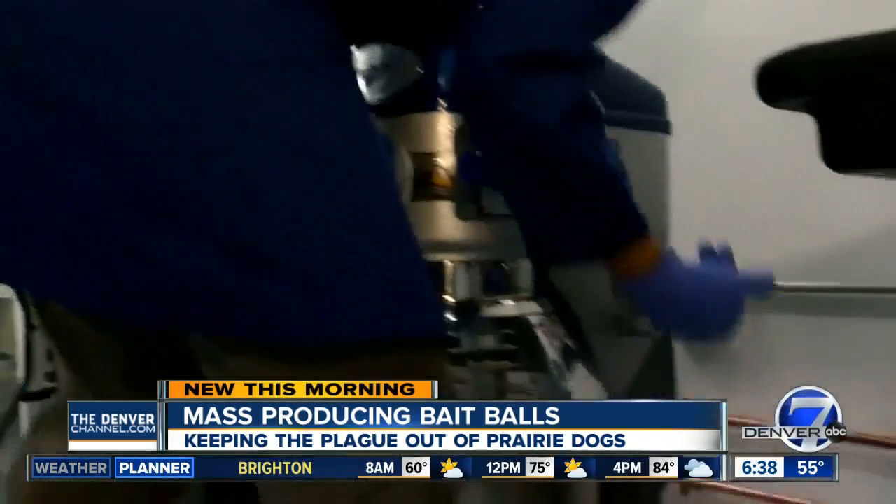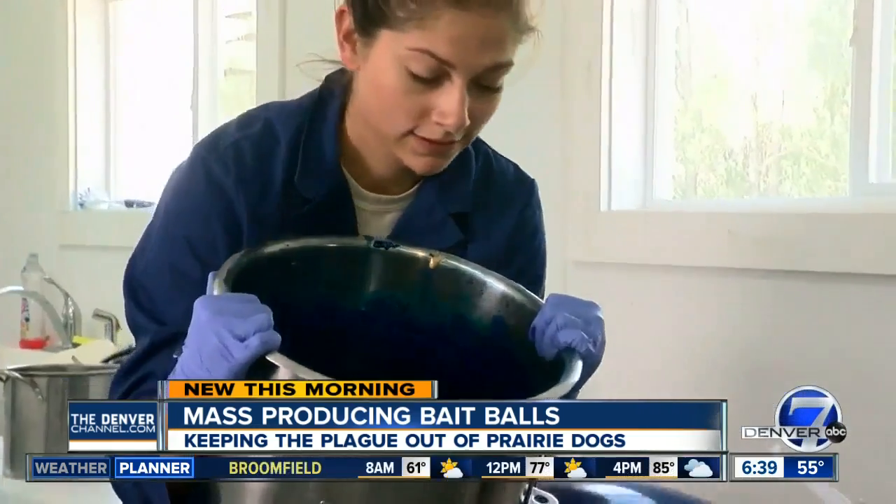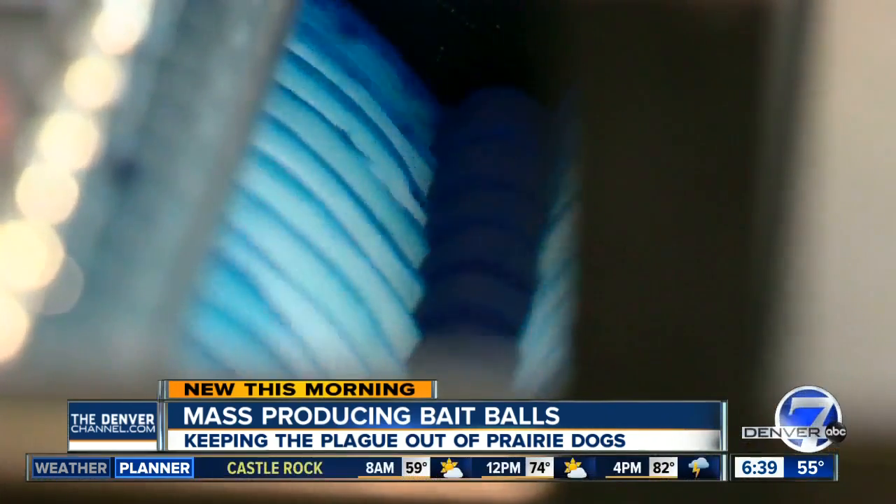Lots of peanut butter, some water, peanut butter, gelatin, blue dye so the prairie dogs can see the balls better, and a vaccine. It's all mixed together and sent through this bait making machine.